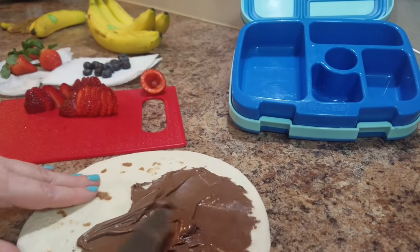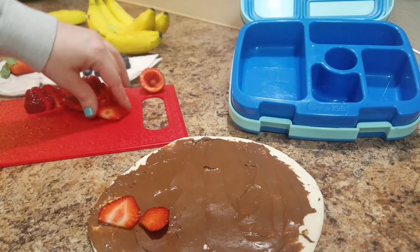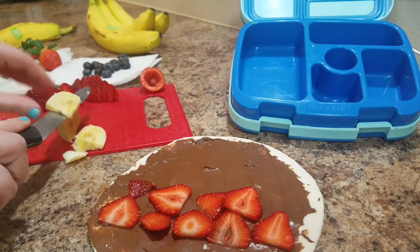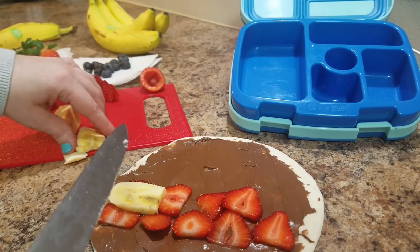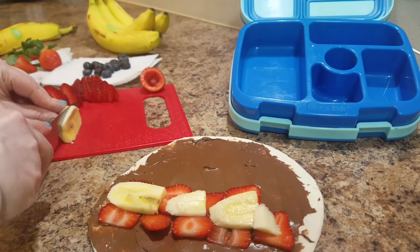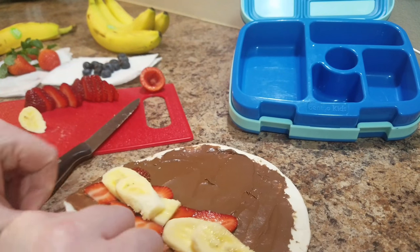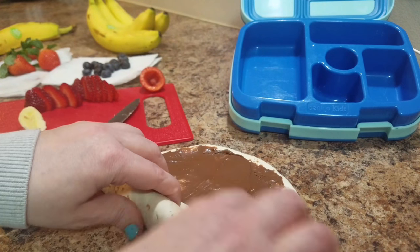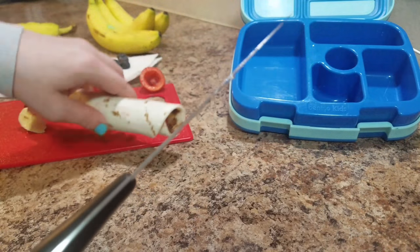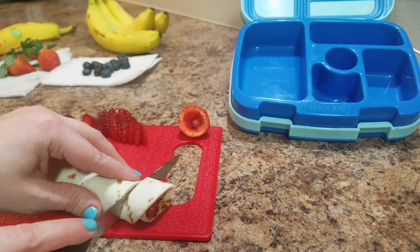I'm adding some strawberries - that looks good! I'm going to slice up some banana too. I actually want one, that looks so delicious. Okay let's try and roll this up. I may have put the pieces on in too big of chunks, but let's just go ahead and roll it up.